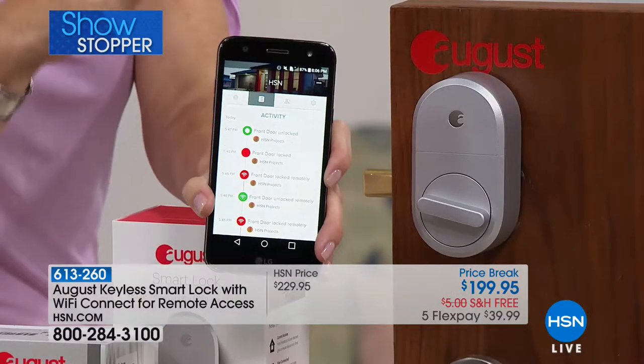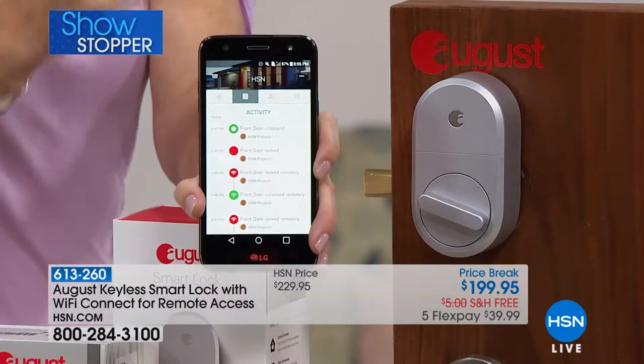It truly is a smart device. It works with all your talking speakers — Alexa, Google Home, and your Apple Watch too. All you have to do is send them a key with the free app, available on iOS and Android.